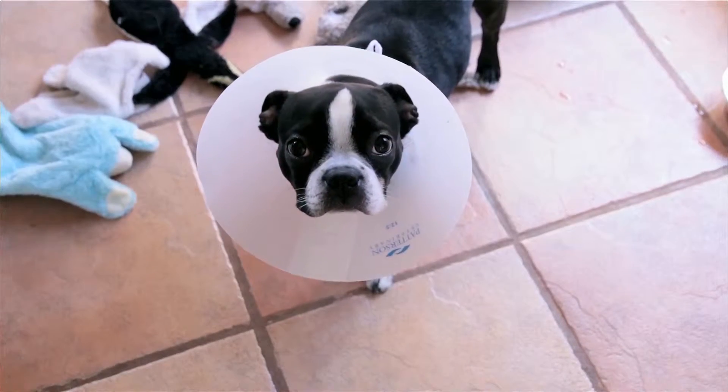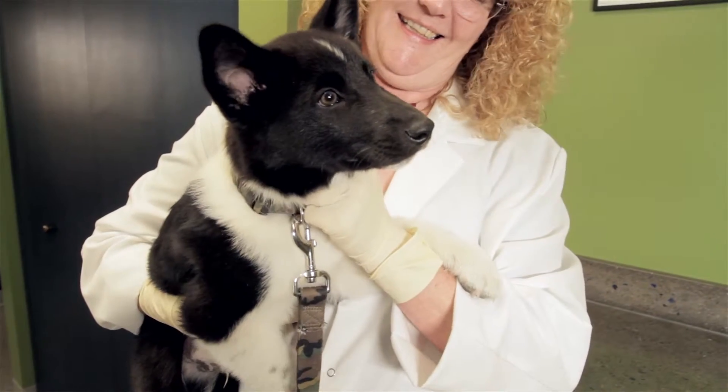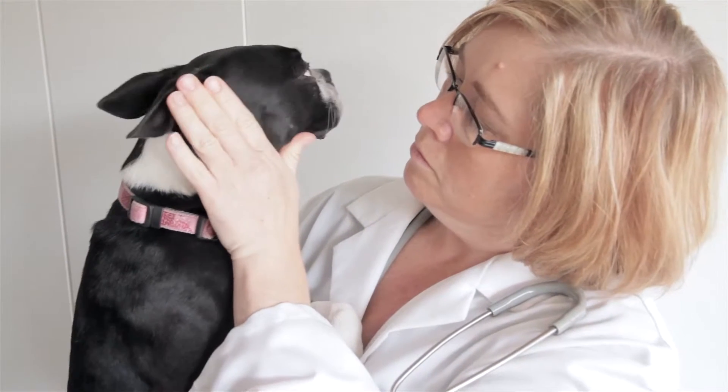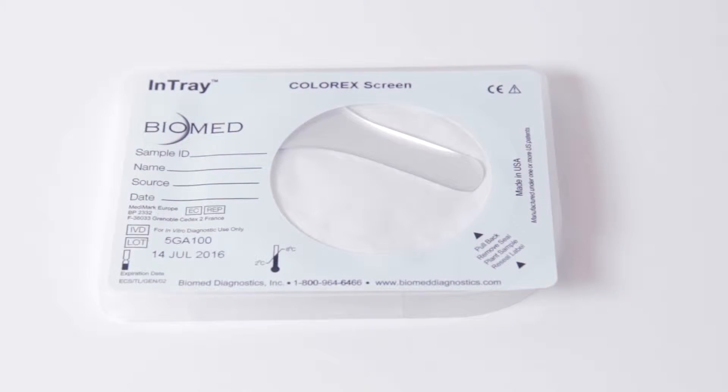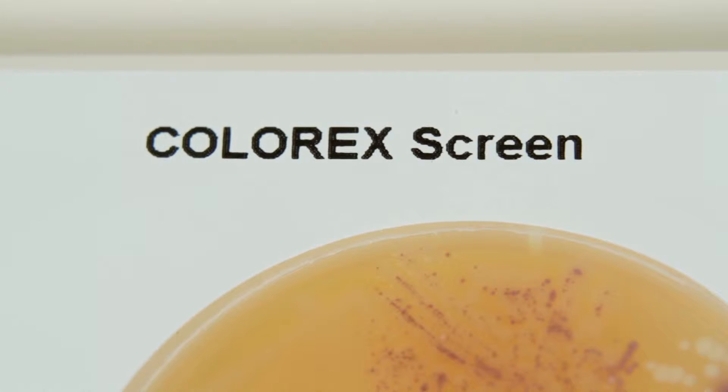Since there are so many bacterium that could be suspect in UTIs, diagnosis can be challenging, especially for a vet office that has limited laboratory resources. To improve the accuracy of this complex diagnosis and help vets target the specific organisms causing the infection, Biomed Diagnostics developed the patented Intray Colorex Screen Diagnostic Kit.